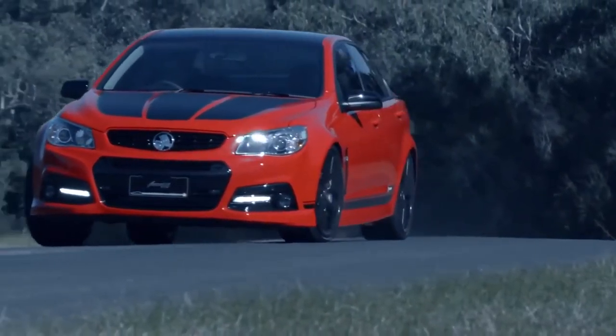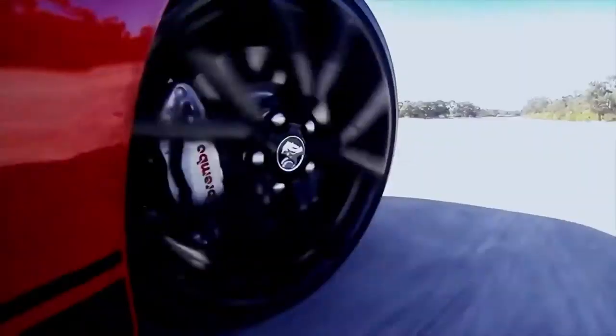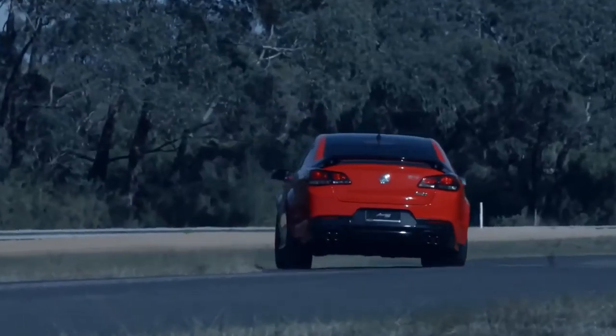For me, it's a dream come true — to be able to work with the guys within Holden's design group and engineering group, and now to finally drive the car and feel the beauty of what's been created.